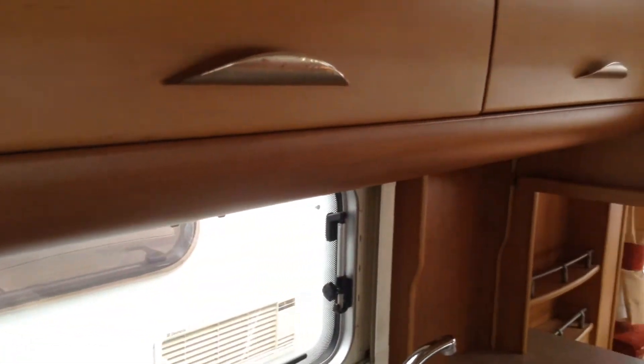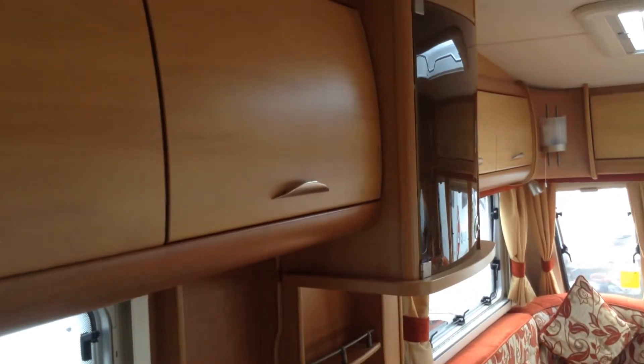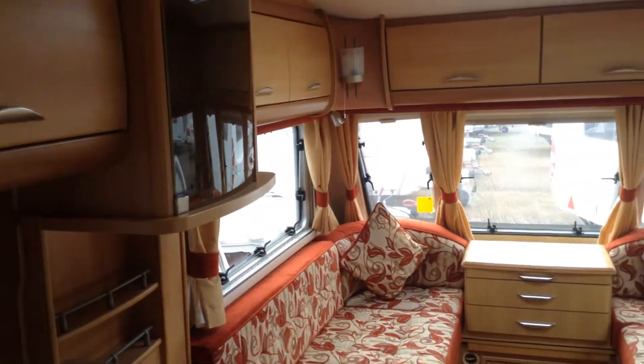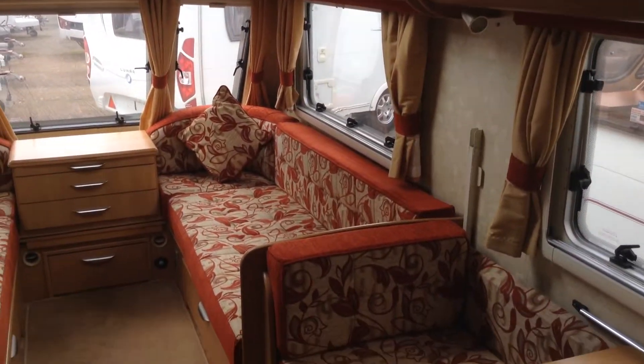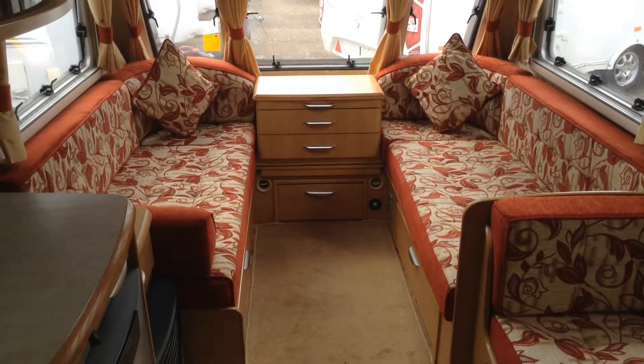And there you have it, that completes this particular caravan — it's a Swift Utopia 530. I'll just show you one essential item: that's called a drinks cabinet. No idea what that's for! If you'd like to view or have any questions, please call us on 01789 763432. Thank you very much.